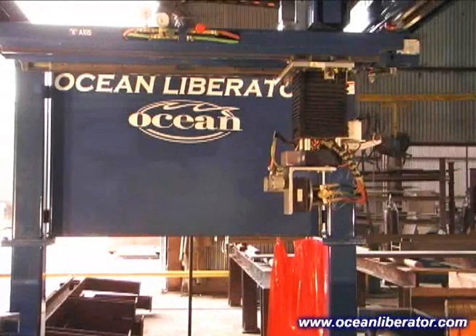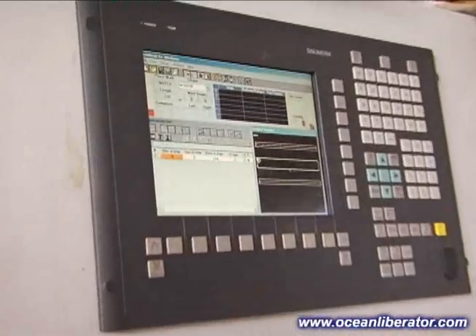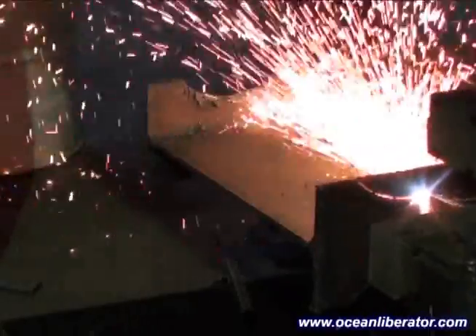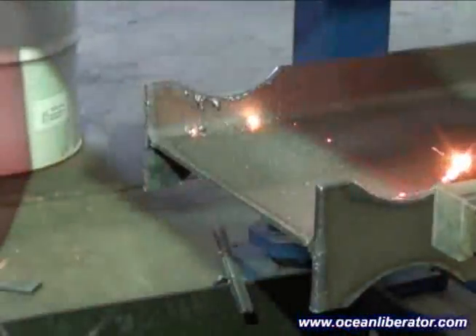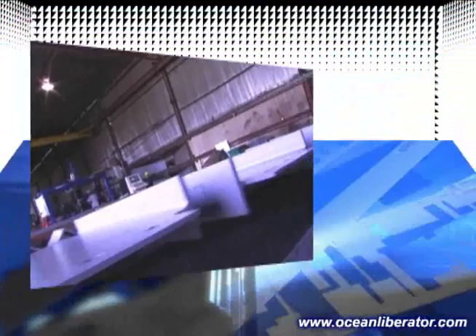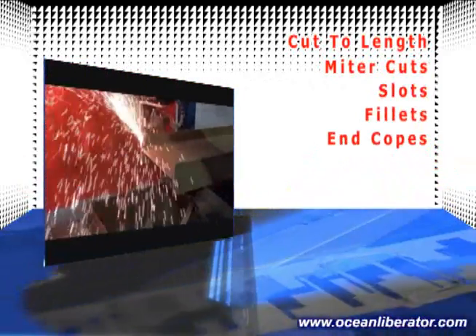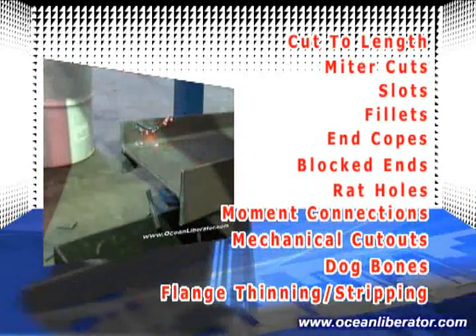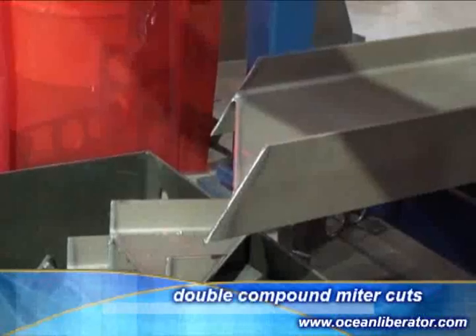The Ocean Liberator is a unique and robust machine, combining a relatively simple mechanical operation with a sophisticated and versatile software package. This machine will not only cope, but will also cut to length all profiles including beams, tubes, channel, angle, and plate. The Ocean Liberator is able to perform all simple and complex copes and cuts, including cut to length, miter cuts, slots, fillets, end copes, blocked ends, rat holes and moment connections, mechanical cutouts, dog bones, flange thinning and stripping, and more. It will also do beveling for weld preparation and moment connections, and even does double compound miter cuts.